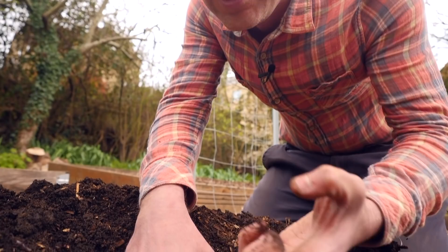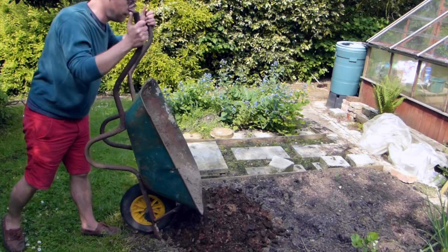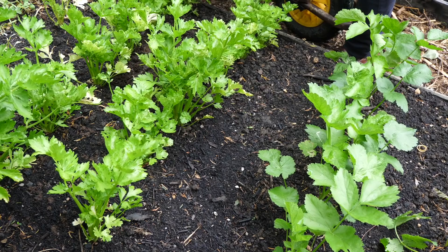Worms love mulch, which is a happy coincidence because so do our plants. The worms in your soil will gradually incorporate any organic matter you lay on the surface, and the more you add, the more worms you'll get. Add this organic matter whenever the ground is bare, usually in the autumn after most of the season's crops are done, but also during the summer as a top-up mulch that locks in soil moisture and continues to feed the soil and its worms.